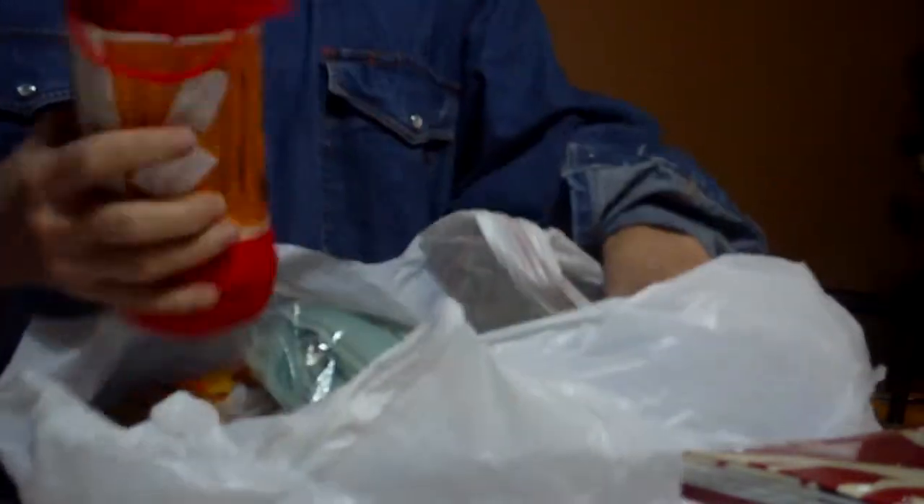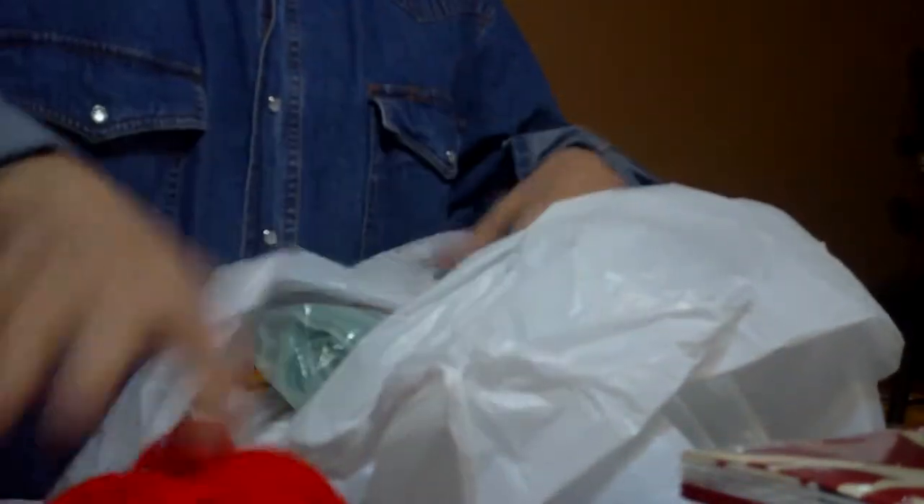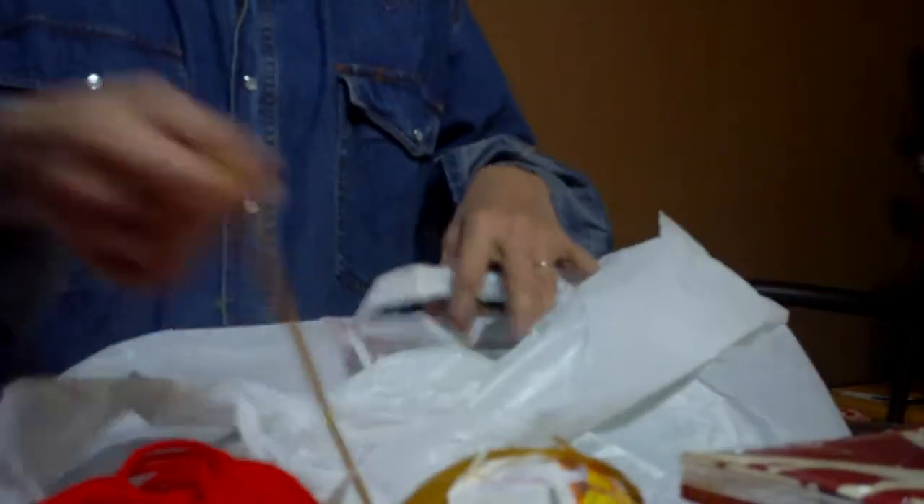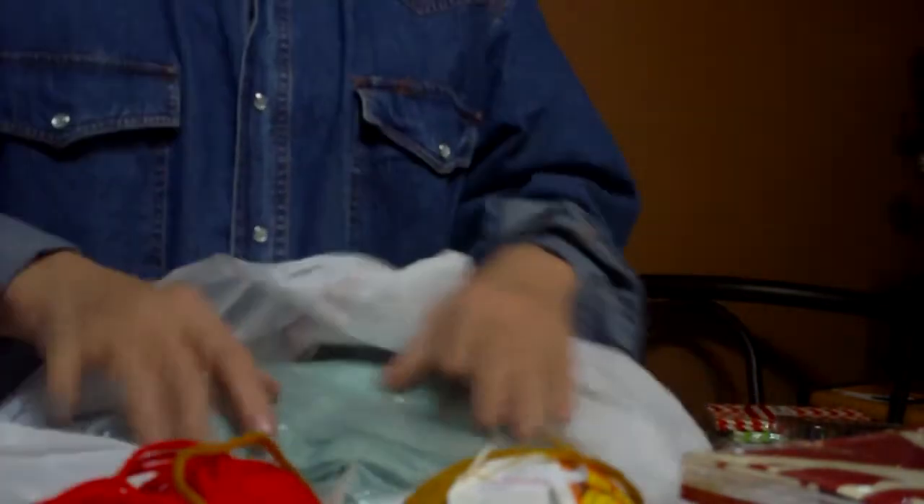Then I got a great big bag — I got in on some more yarn for my daughter at $1.18. I think I got 1, 2, 3, 4, 5, 6 skeins at $1 a pop. She'll be excited about that. She's really been getting down on her crocheting and stuff.